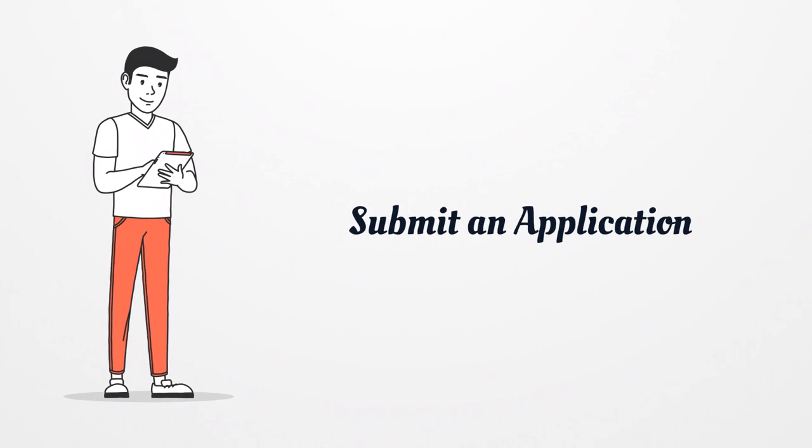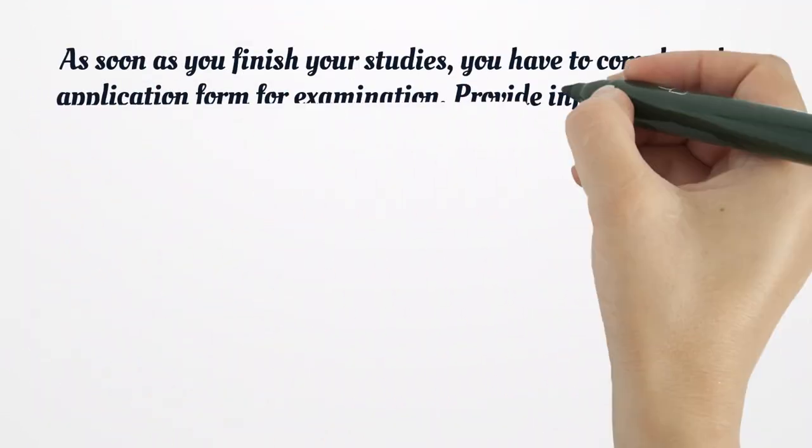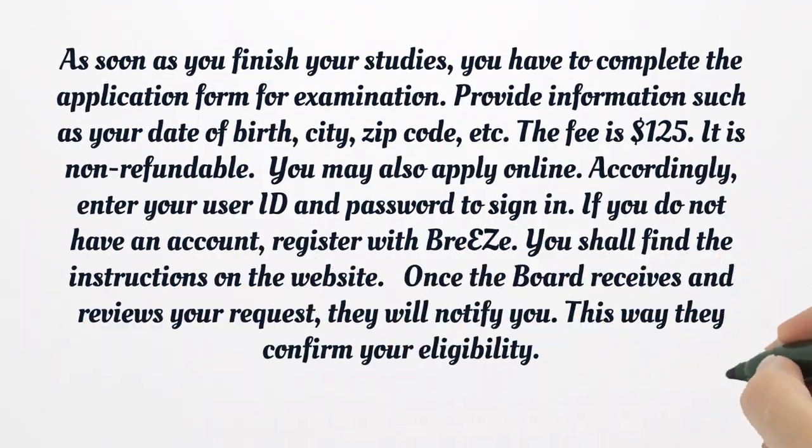Submit an Application. As soon as you finish your studies, you have to complete the application form for examination. Provide information such as your date of birth, city, zip code, etc. The fee is $125 and it is non-refundable. You may also apply online — enter your user ID and password to sign in. If you do not have an account, register with Breeze. You shall find the instructions on the website.